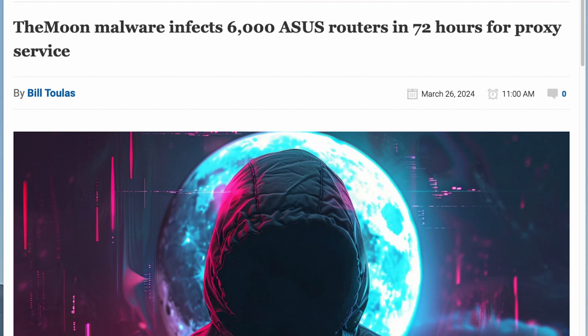So why target routers? The router is your central internet activity hub — everything you do goes through it. The Moon has a bigger purpose: it's part of a vast network called Faceless, which is like a botnet. Think of Faceless as an army of infected devices secretly controlled by cyber criminals. The Moon's goal is to turn your router into one of those zombie devices, controlling it and using your internet bandwidth and processing power. This massive network lets criminals hide their identities and carry out shady activities online, because all that activity goes via your router and your IP address.